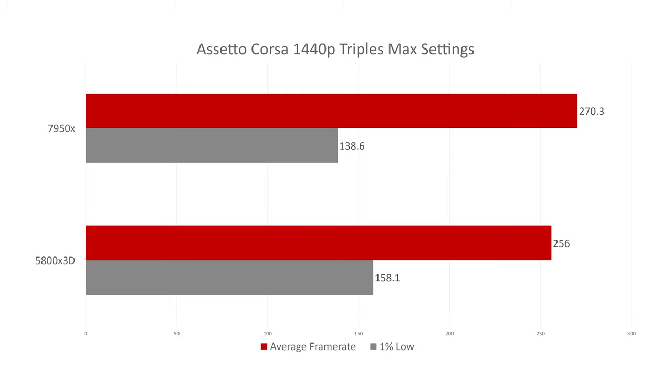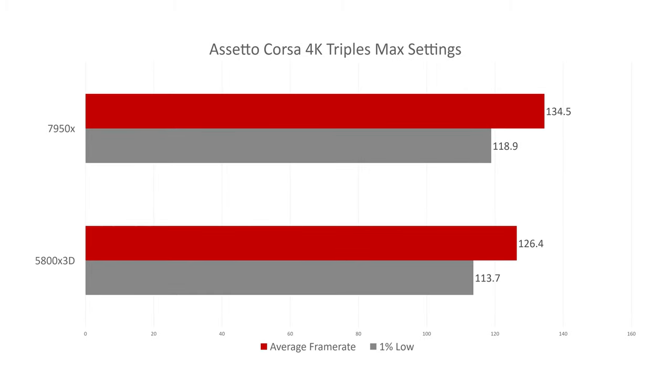Here we have Assetto Corsa at triple 1440p max settings, and the 7950X has a pretty good lead over the 5800X 3D, though at these high frame rates there's not a meaningful benefit to that much FPS. Running at triple 4K, we're still seeing a good lead for the 7950X over the 5800X 3D.